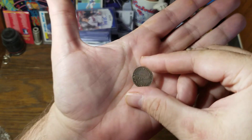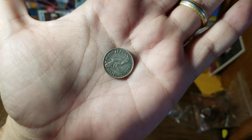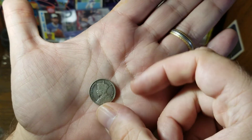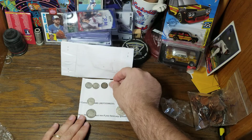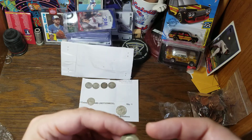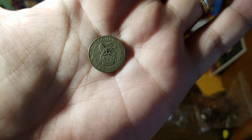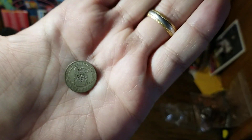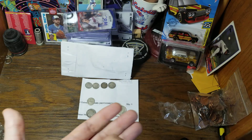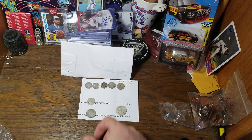We've got a New Zealand sixpence dated 1934, another one with George V. Next we have an actual British sixpence dated 1921. I forget when the cutoff is for both New Zealand and Britain to have sterling silver versus fifty percent silver.